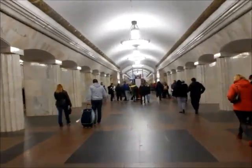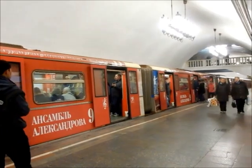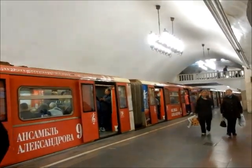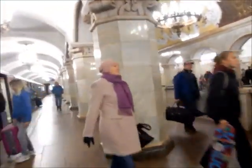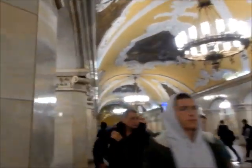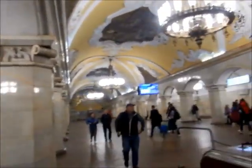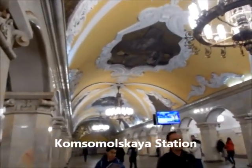I have to find my line now. I don't know what train to get on. Okay, I figured it out — I'm just going to stay on the brown line and loop around. This is Komsomolskaya, the next stop after Kurskaya where I got on.